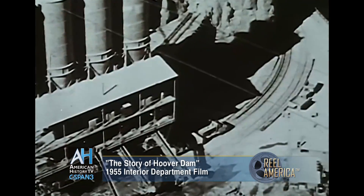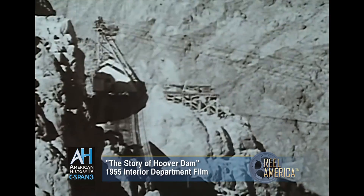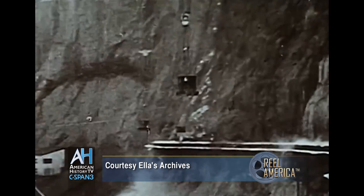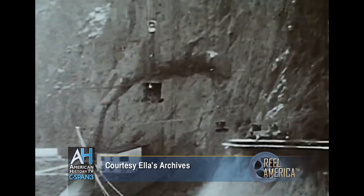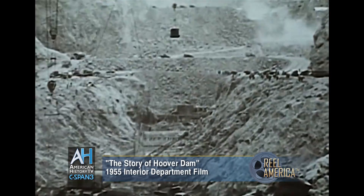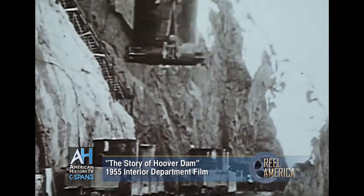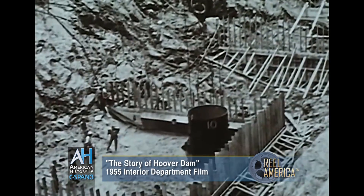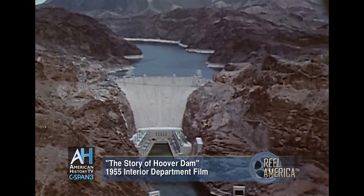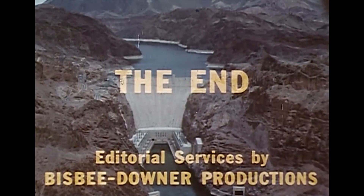From the mixing plants, concrete was dispatched to all points of construction. Nine anchored aerial cableways, spanning the canyon from rim to rim, lowered the concrete into the forms, and handled other supplies and equipment as well. As the first bucket of concrete settled into its foundation on June 6, 1933, Hoover Dam began its rise from the depths of Black Canyon. Hoover Dam has pointed the way to the fullest utilization of the Colorado River's resources. Truly, a modern civil engineering wonder.